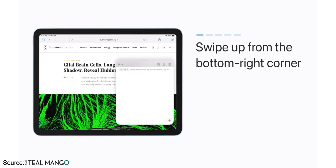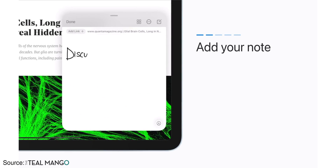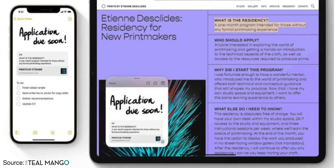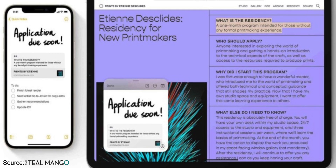Next on the list is Quick Notes on iPhone. With iPadOS 15 and macOS Monterey, Apple introduced the very useful Quick Note feature. Sadly, it is not available on iOS 15, but I am expecting this feature to arrive with iOS 16.